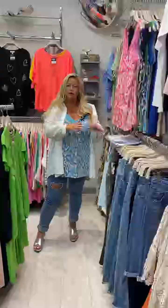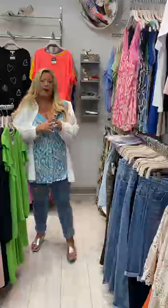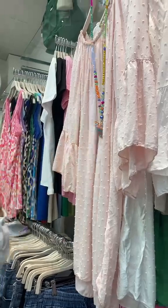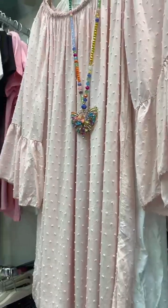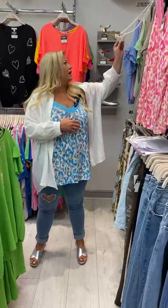We've also got butterfly necklaces — three colours available. They're really pretty at £18 each. We've got multi-colour, cream, and black.